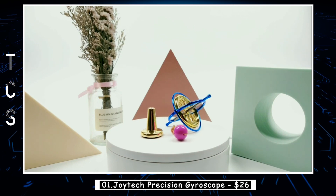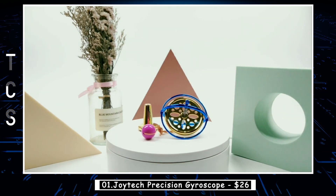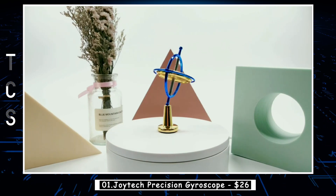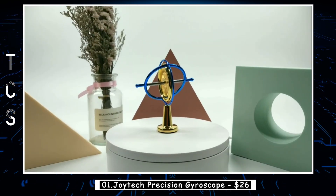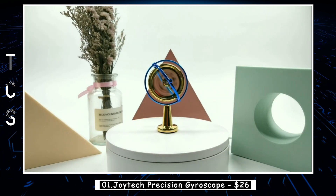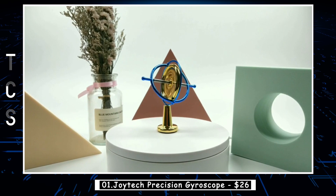The gyroscope's unique styling includes a carefully crafted rotor with a hollowing mode and precise laser cutting, resulting in a smooth and balanced rotation without any flash burr. Whether you choose to place it on your finger, a base, or even suspend it from a string, the gyroscope guarantees an enthralling experience.